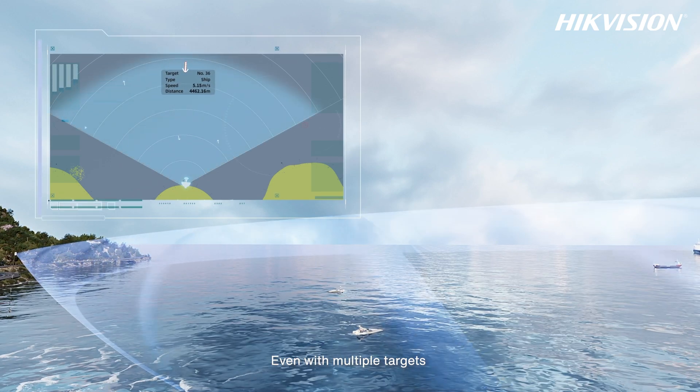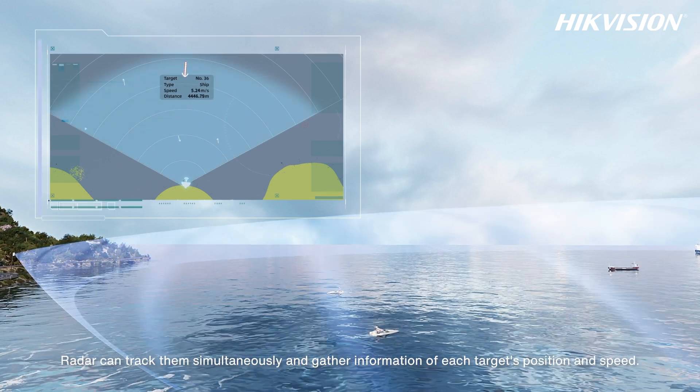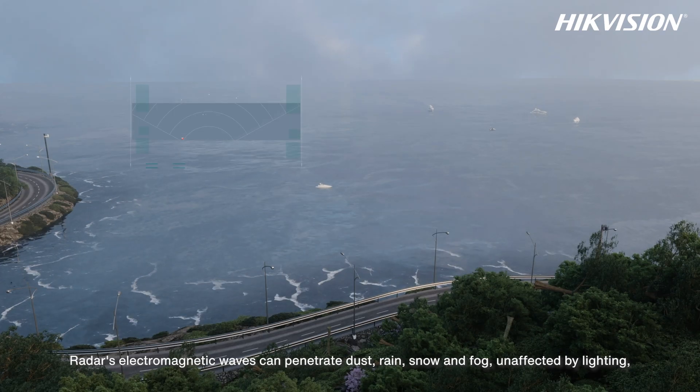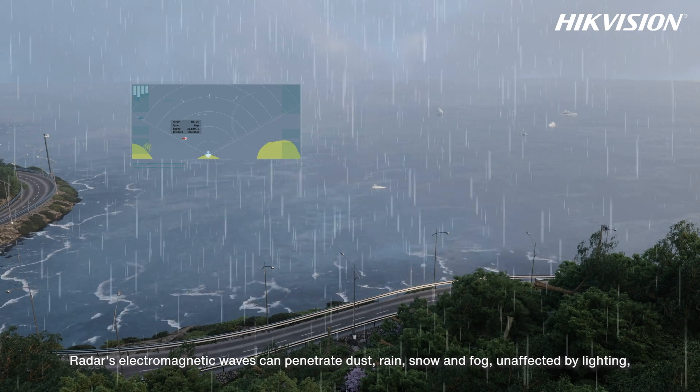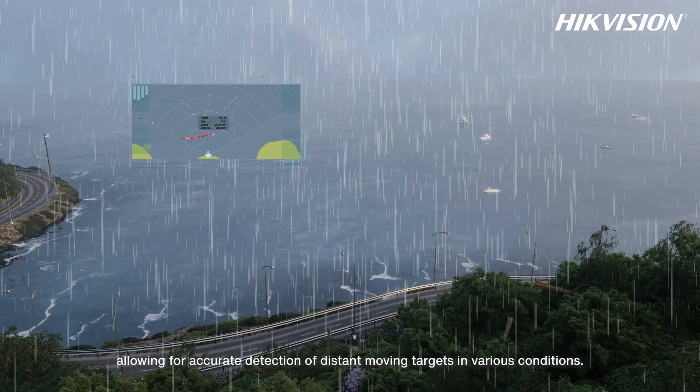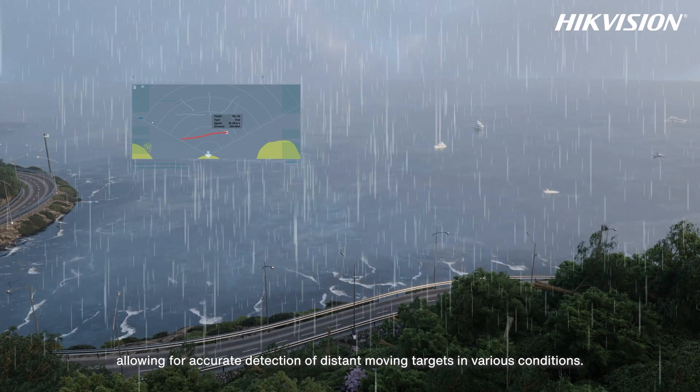Even with multiple targets, radar can track them simultaneously and gather information on each target's position and speed. Radar's electromagnetic waves can penetrate dust, rain, snow, and fog, unaffected by lighting, allowing for accurate detection of distant moving targets in various conditions.